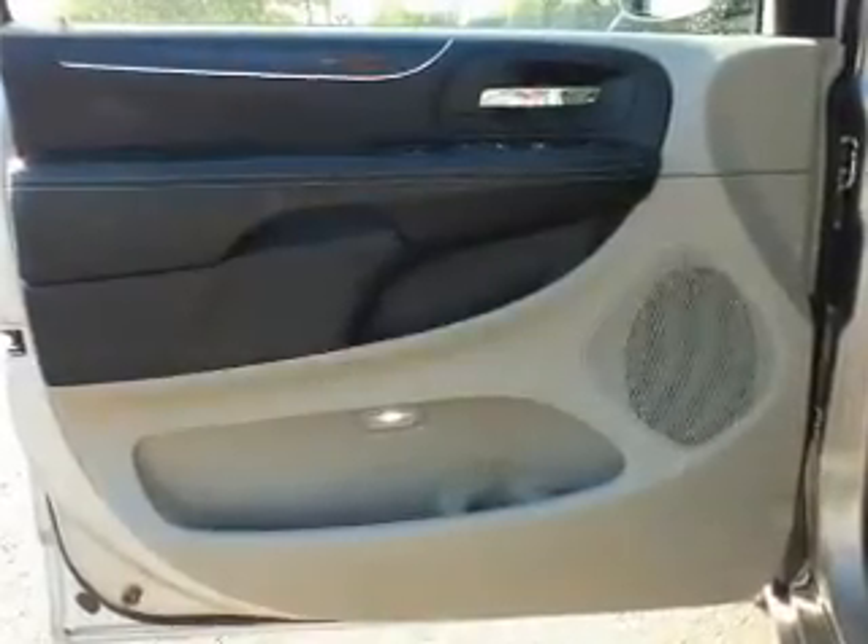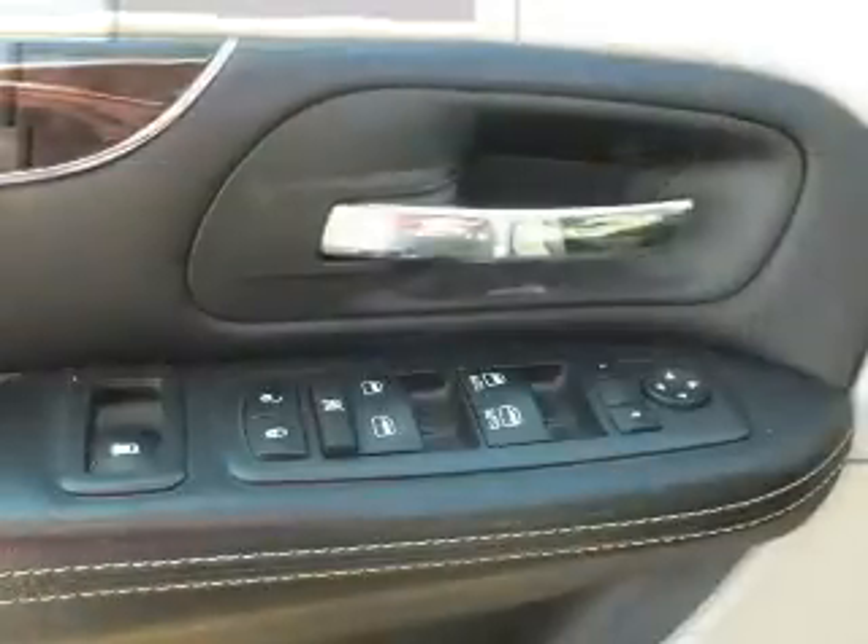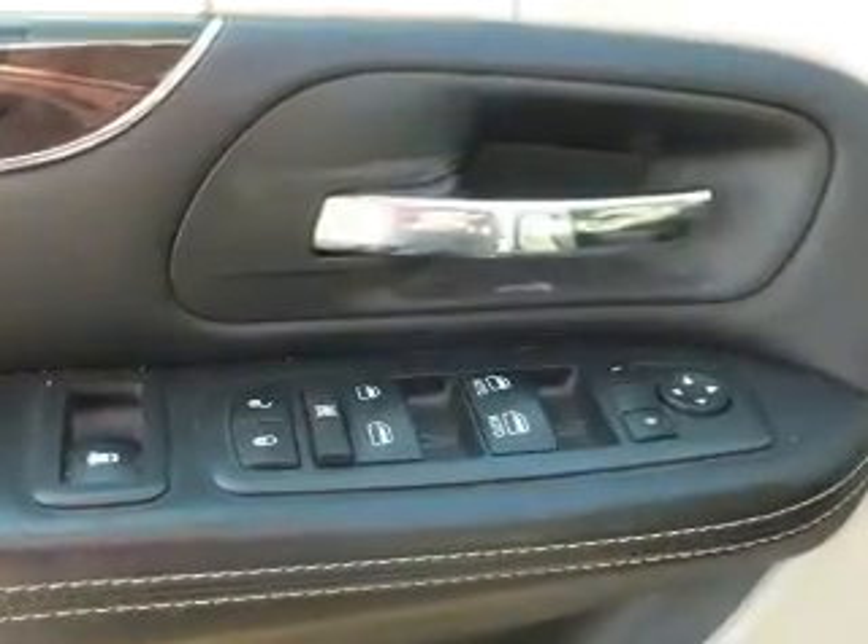Leather seats, power door locks, power windows, cruise control, Bluetooth wireless, a DVD system, and AM FM stereo with a CD player.